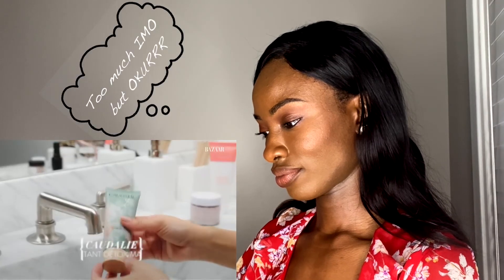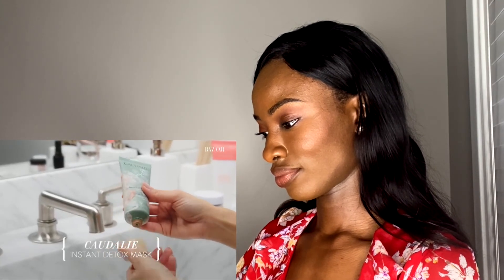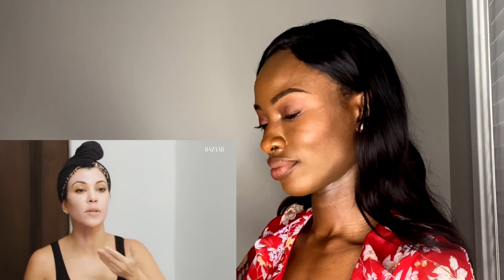Her next step is a face mask. If she has time, she'll alternate three different face masks, even in one night. This is the Caudalie Instant Detox Mask—one of her favorites. She alternates masks depending on what her skin needs. She's always been into masks, and her skin can break out very easily. It's important to her to use products that are as clean as possible. Chloe taught her the trick to put everything going upwards on the neck.